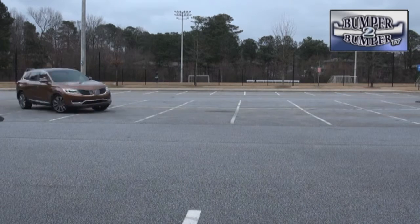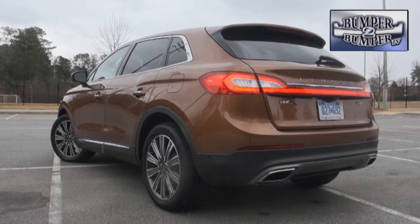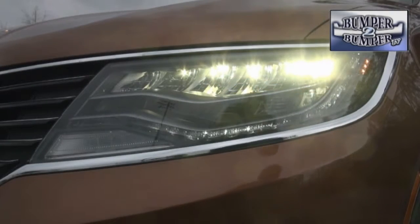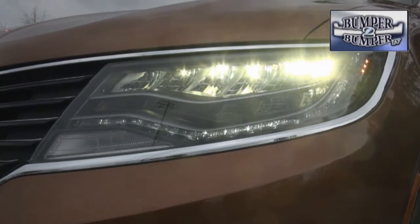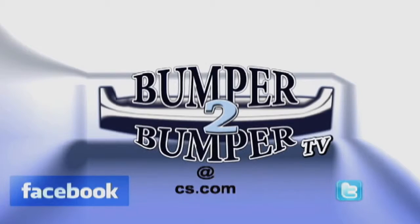That adaptive steering makes handling, even in hard turns, an event that doesn't become a battle of wills. Overall, the MKX is a bridge vehicle between the premium and luxury segments, but with the progress being made by the engineers and designers, we're looking forward to seeing what the new Continental will be about.